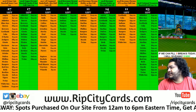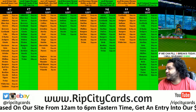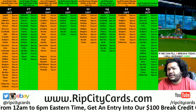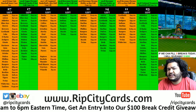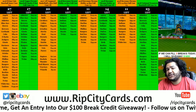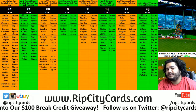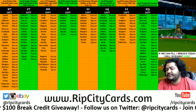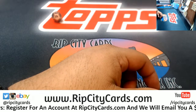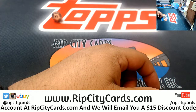It's time to break 2018 Bowman Chrome baseball HTA — full case number three. What does HTA stand for? A great man once said it stands for 'hit the auto,' which makes sense considering this product is strictly autographs: three autos per box, 12-box case — we're talking 36 autographs. Let's do it, straight autos, nothing but autos.